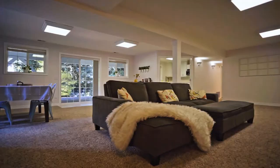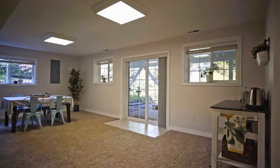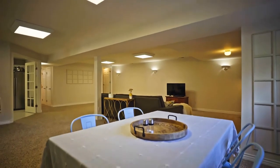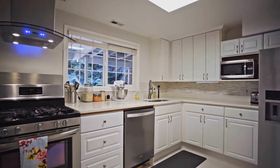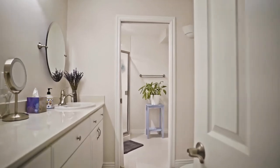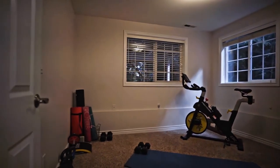Let's head downstairs and see what this space is like — there are so many options down here. It has two bedrooms, a full kitchen, and a large flex space. This could very easily be something you rented out; it has its own private entrance and its own private driveway. If you're inclined to house hack, have a roommate, have family that stays for months, or have a nanny that needs to take kids in and out without bothering you upstairs, you have a lot of options with this floor plan.